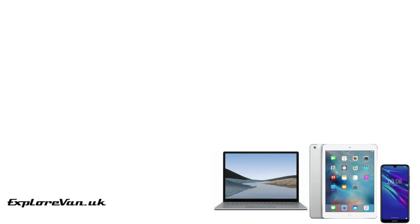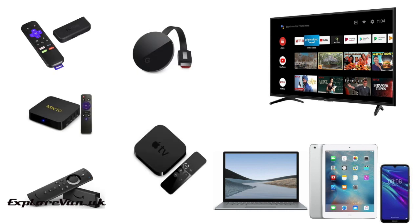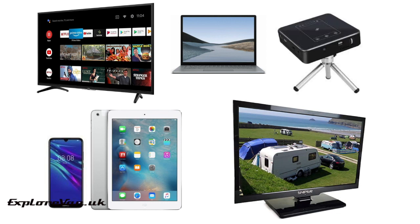For your smart device that does the streaming, you can use your phone, tablet, laptop, a smart TV, a smart box, or a streaming stick like the Chromecast, Roku, or Fire TV stick. For your screen to actually watch the TV, there's obviously the one on your phone, tablet, or laptop, or you can use a TV or a projector.